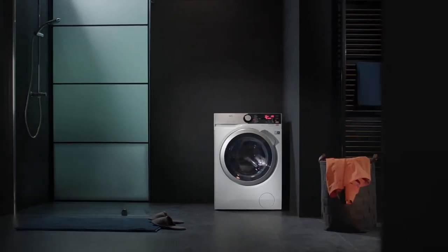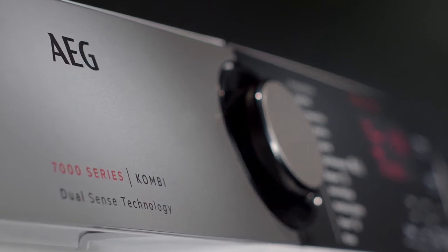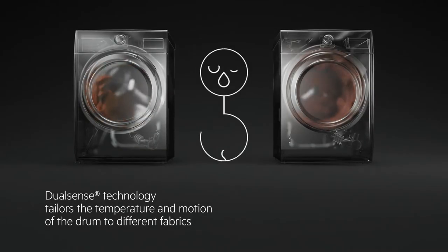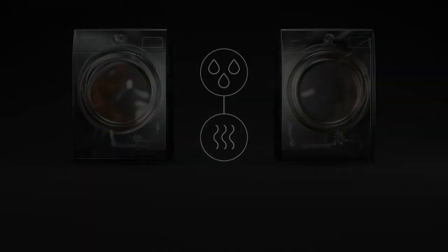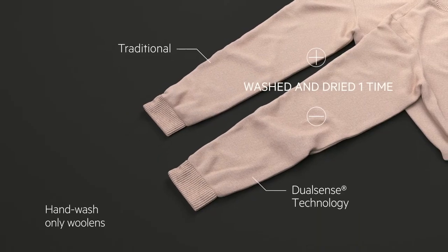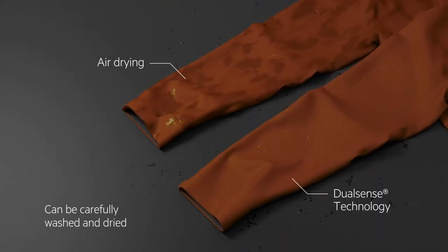AEG 7000 series combi washer dryer — caring for your outdoor clothing and delicate woolens. AEG DualSense technology tailors the temperature and motion of the drum to different fabrics and textiles. Controlled heat and drum movement mean that everything from hand-wash-only woolens to outdoor wear can be carefully washed and dried.